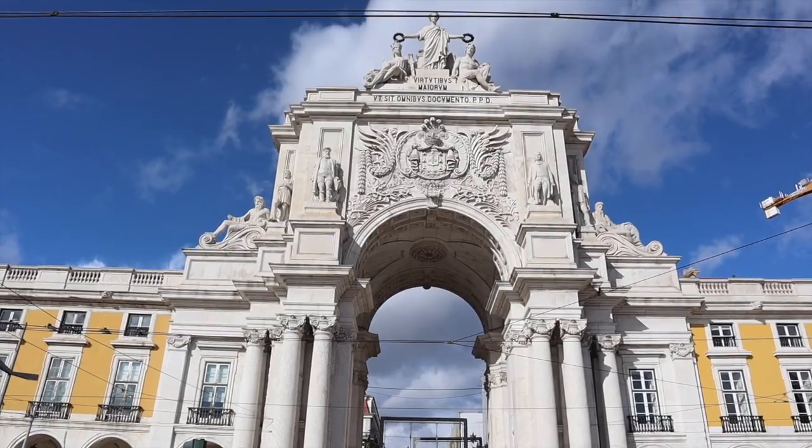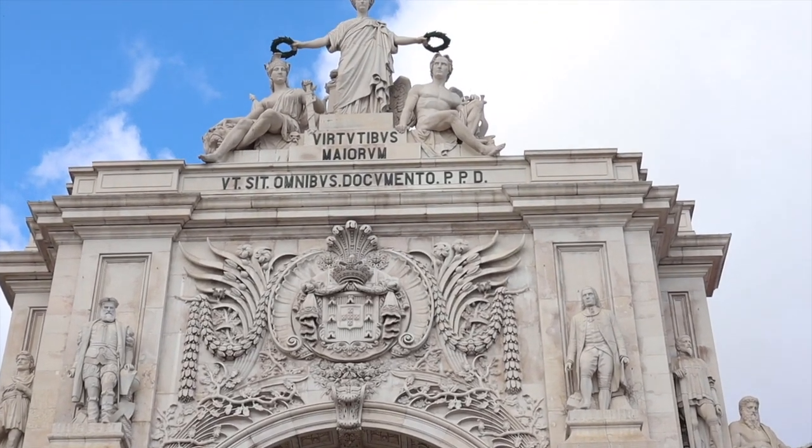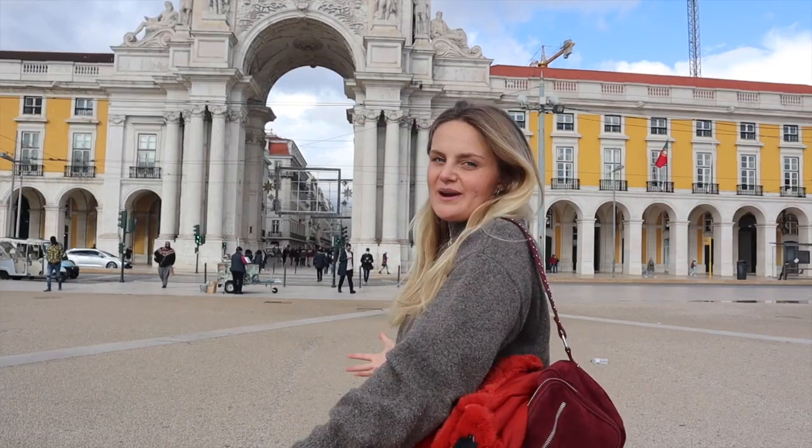Behind me we have Rua Augusta Arch, which is a beautiful building that was built to mark the reconstruction after the earthquake that happened in 1755. It holds so much history. Definitely a place you have to see, and a great way to start your whole Portugal trip into the city.